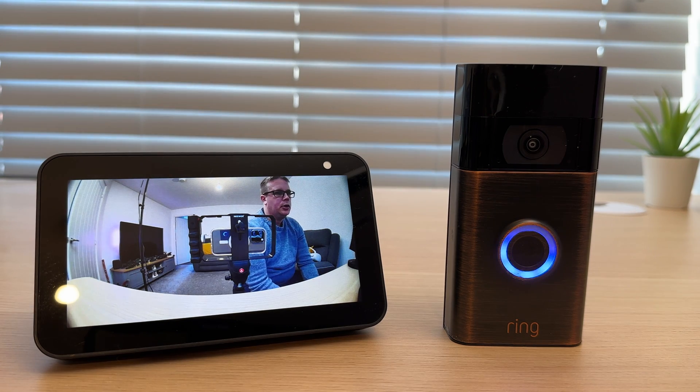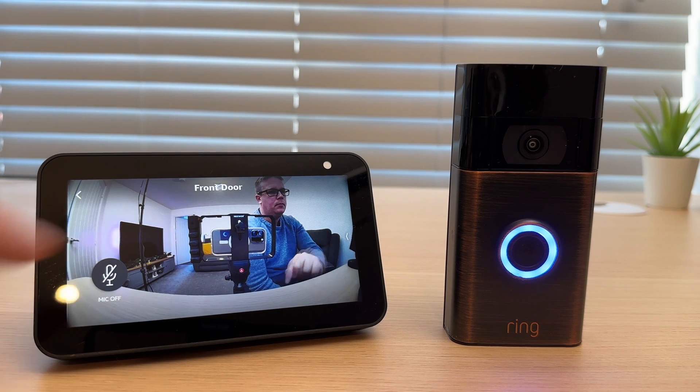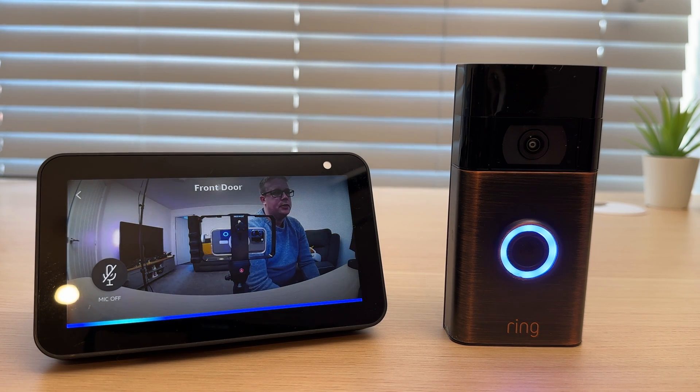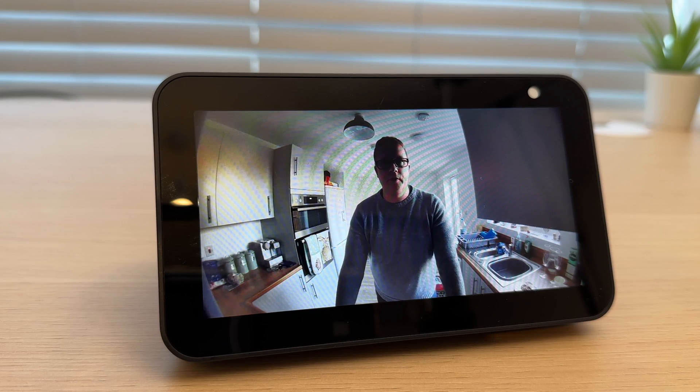You can talk to the person at the door by pressing the microphone, or by asking: "Computer, talk to the front door." This is what the person at the front door could hear when you're talking through the Echo Show. This is what it sounds like when someone's talking through the doorbell — you're listening through the Echo Show.